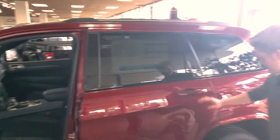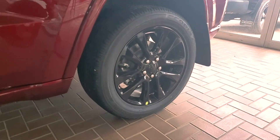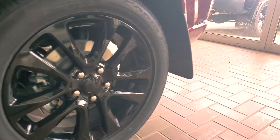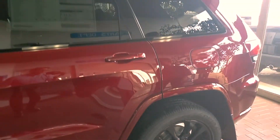These Grand Cherokee Altitudes also come with a black 20-inch aluminum wheel. It's really, really nice looking and it just makes that Grand Cherokee look pretty awesome.